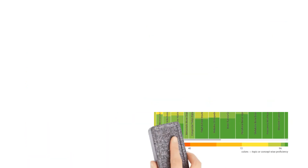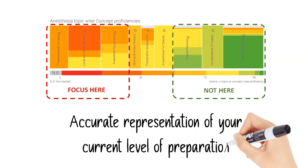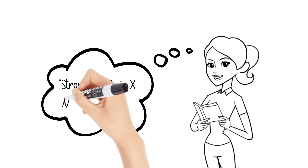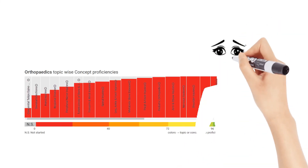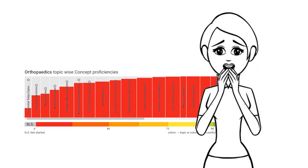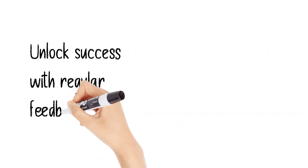We have designed PrepDNA to be an accurate representation of your current level of preparation. You might think you know your strengths and weaknesses, but you will be proven wrong in many cases when you see the PrepDNA for the first time. So start utilizing PrepDNA right away and get regular feedback on your progress.